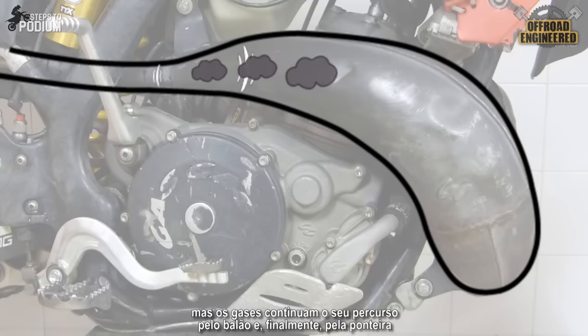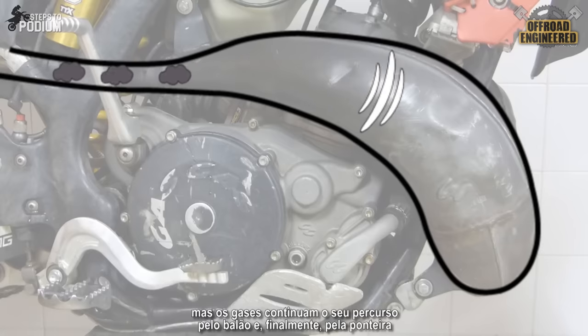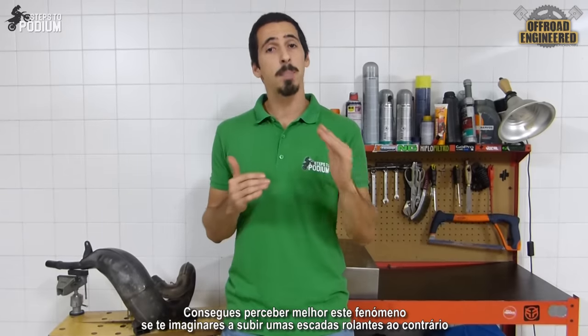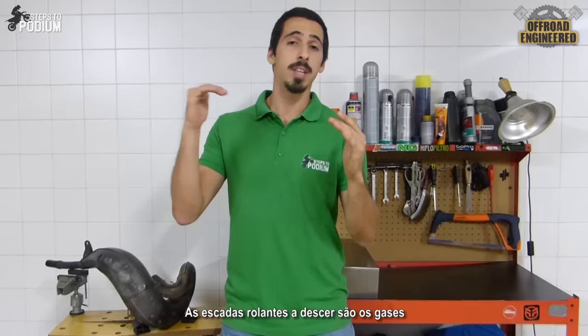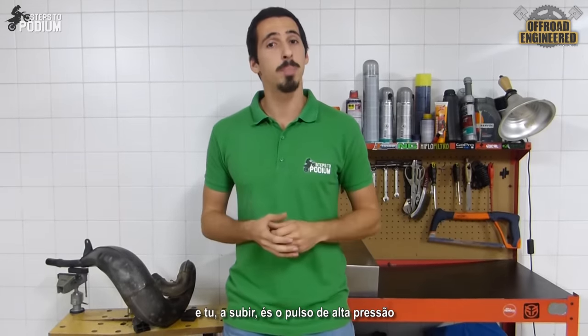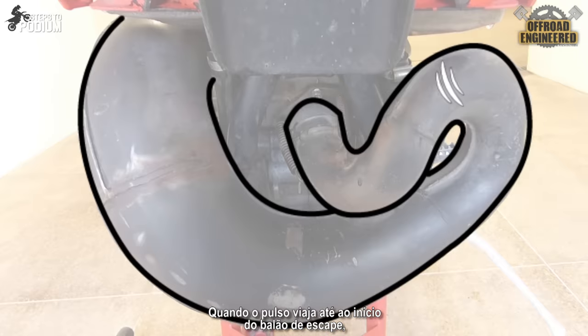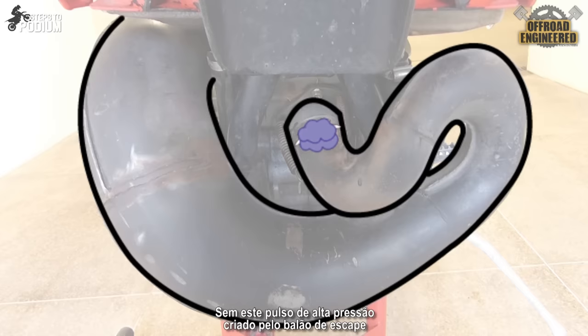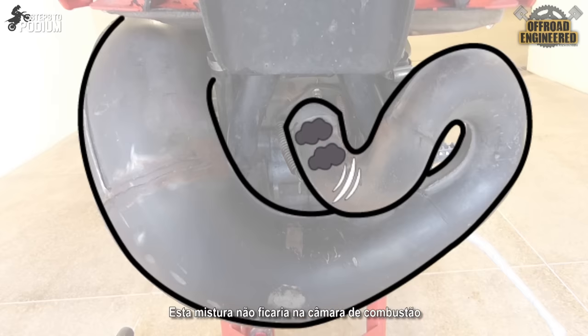But the exhaust gases continue their path along the pipe to the silencer at the end. You can understand this by picturing yourself going up an escalator while the escalator is going down — the escalator or stairs are the exhaust gases and you are the pressure wave. When the high-pressure wave travels back to the beginning of the pipe, it pushes some air and fuel mixture back into the cylinder that otherwise would not stay in the combustion chamber if it wasn't for this high-pressure wave created by the pipe.